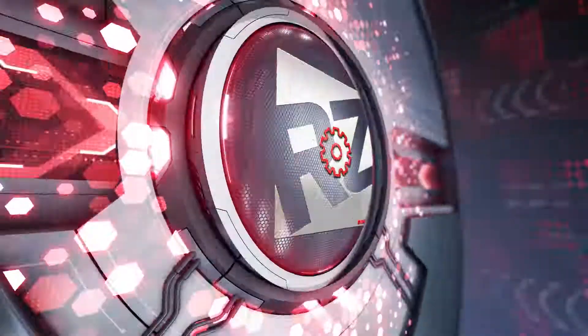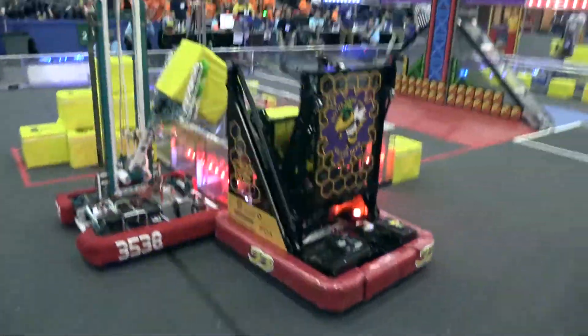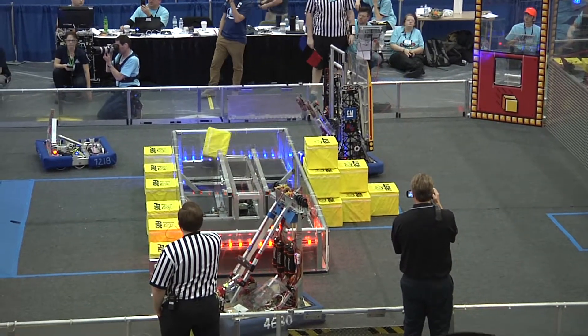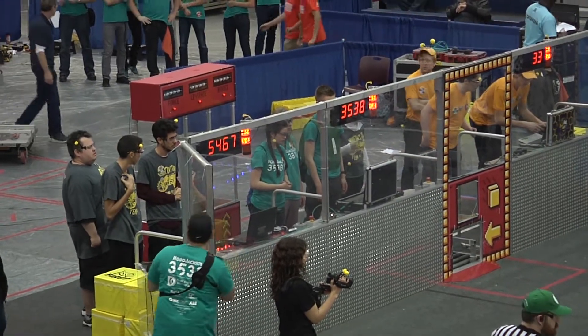Coming up to the end of our Southfield District event, we've got a couple of familiar faces here in the finals. Red jumping out to a pretty commanding 1-0 lead. Blue is going to look to come out and try to take early control of that scale. That scale is really kind of determining our matches here in the finals, so we'll see if they can get a little bit of an edge there.